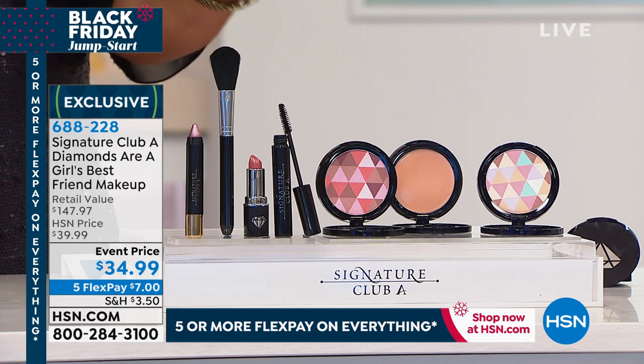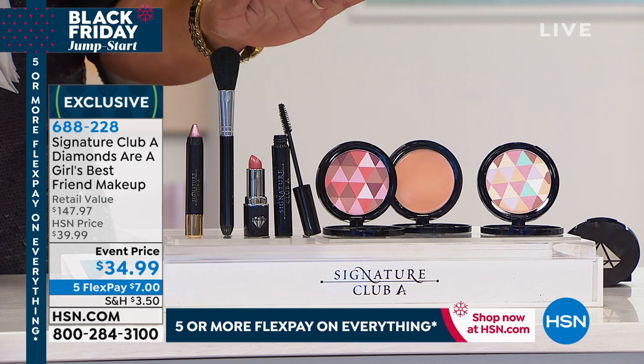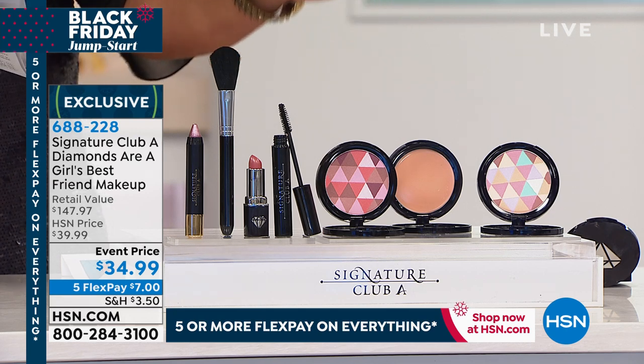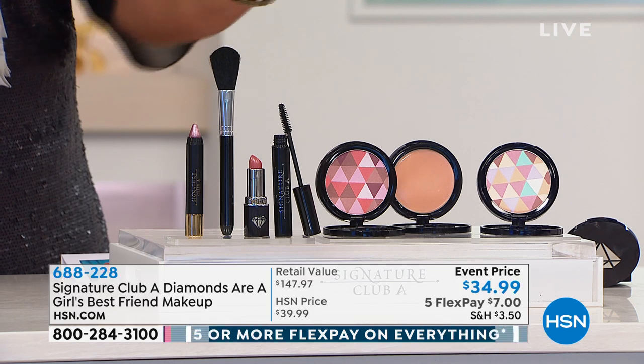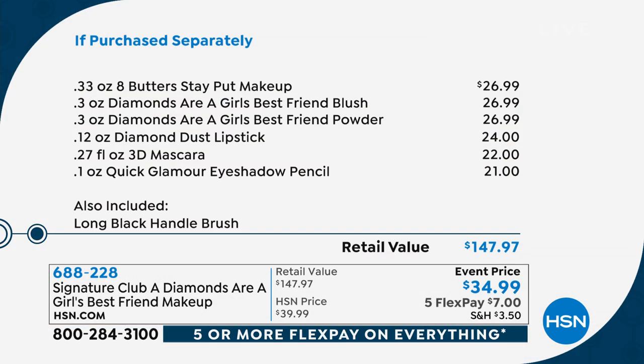Five monthly payments of $7 to get all of this home. So mascara, lipstick, blush, Stay Put Makeup foundation, powder — it's crazy. I can't believe that you're getting all this. So just take a look at the value.